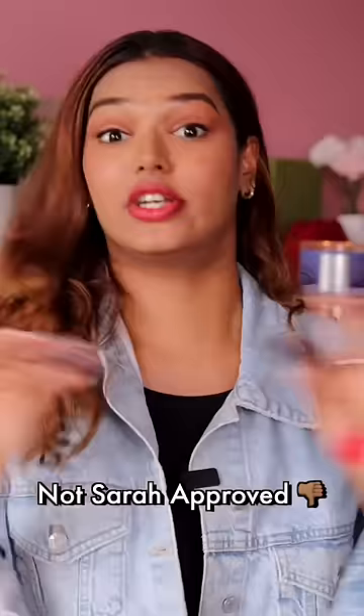So for me, this is a zero on ten. Not at all Sara approved. You can definitely live without having this lipstick in your life.